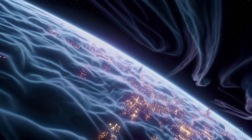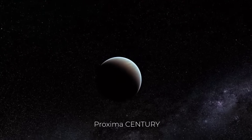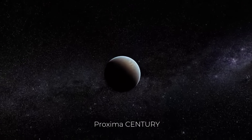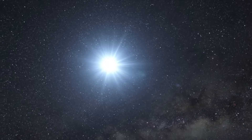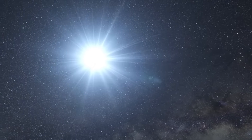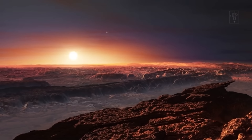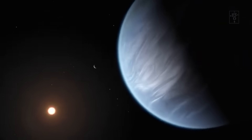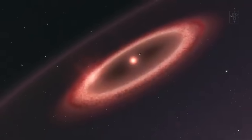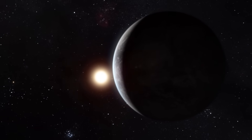Proxima b, discovered in 2016, orbits Proxima Centauri, a red dwarf star located just over four light years away from our solar system. What makes Proxima b interesting is its location within the habitable zone, a region where conditions may be suitable for liquid water to exist — a key ingredient for life as we know it. The exoplanet's potential habitability has spurred interest among astronomers, making it a prime target for the James Webb Space Telescope's observational capabilities.